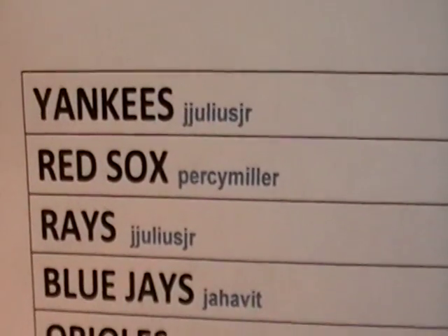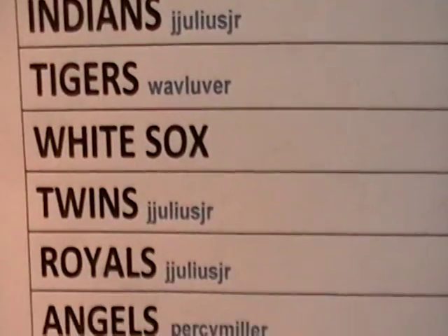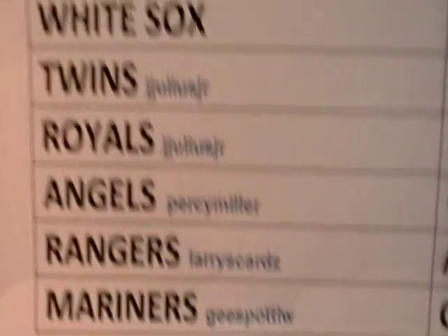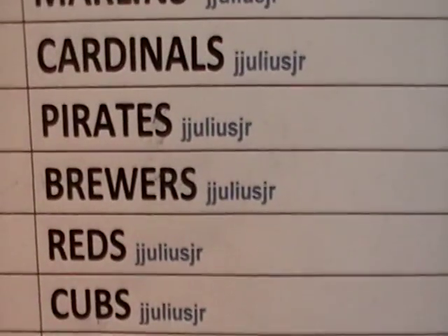Here we go with the sheet. I noticed that Denise didn't put anybody by the White Sox. I don't know if that team didn't sell out or she couldn't find out who owned it. Either way, if it didn't sell out, it would be mine. If somebody did get it, we'll find it before we ship to make sure we get that to the right person.